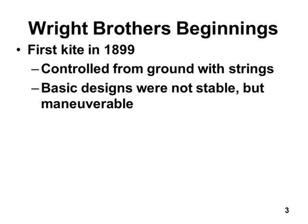Their first designs were not stable but very maneuverable. It's nice to have a stable airplane — that way it doesn't crash when you don't want it to. But if you want to turn, or climb, or descend, it's really hard to do with a stable design. And if a wing gets lifted by the wind, you want to be able to put that wing back down.